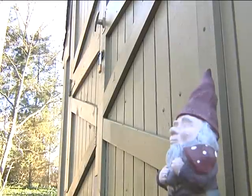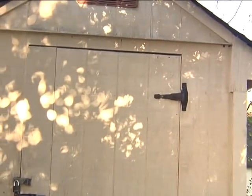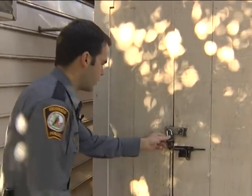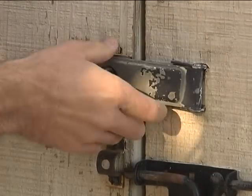Most crimes that occur, especially larcenies, are crimes of opportunity. Basically, this would be like a typical shed you'd see anywhere in the residential neighborhoods. The one good thing about this shed is you have a lock on it, which every shed should have. And it's a simple key lock — you just have to unlock it with a key.